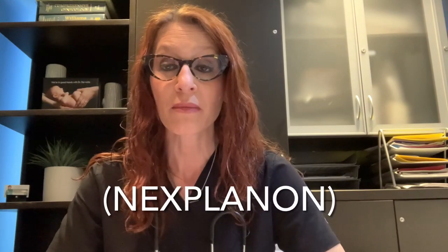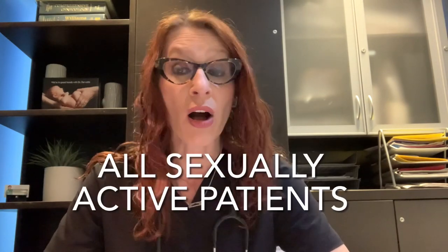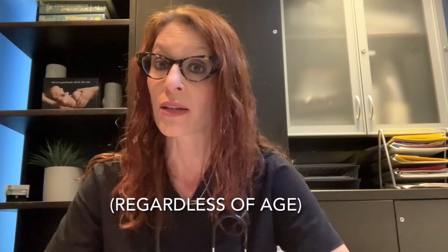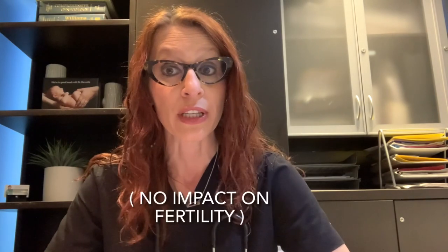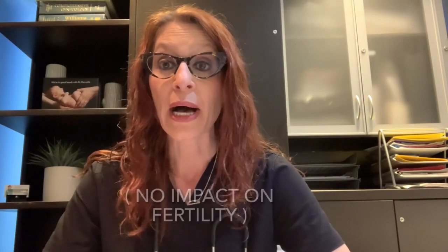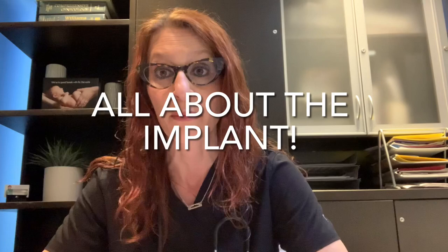The brand name available here is Nexplanon. Both the IUD and the subdermal implant are considered first-line contraception for basically all sexually active patients, regardless of their age, regardless of whether or not they've had previous children, regardless of their future fertility desires. In light of this new option available in Canada, today's video is going to be about the implant.